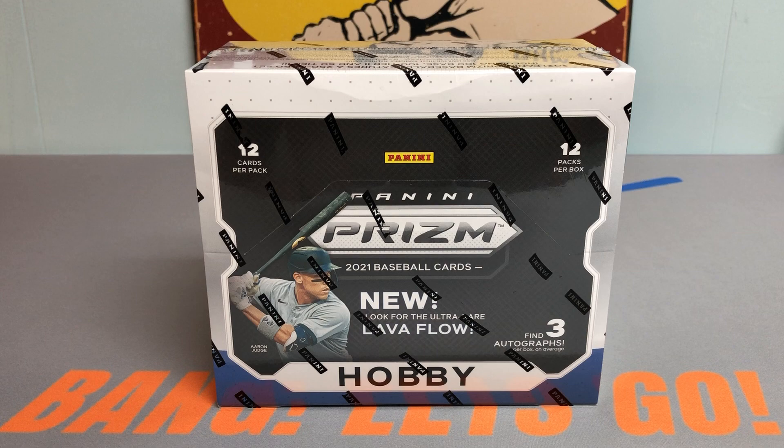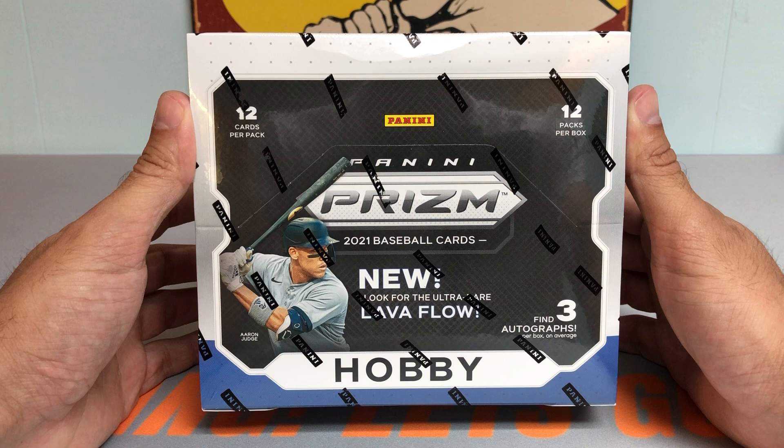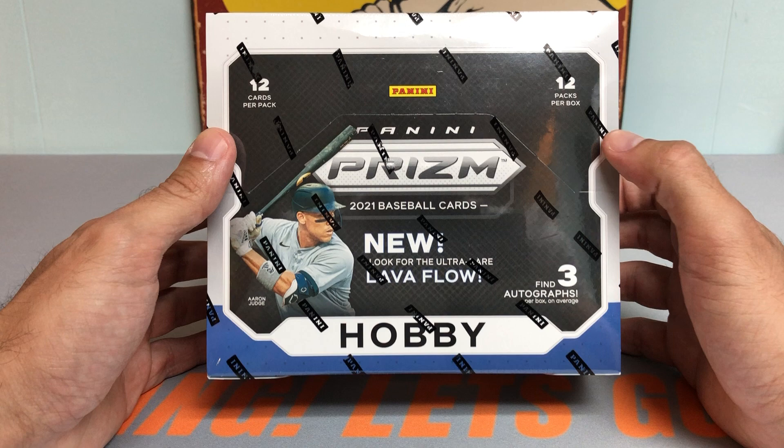Hey everybody, it's Peds Card Collection coming back at you with another video. Today I'm presenting a brand new release: 2021 Panini Prism Baseball. This came out today and we're going to be opening up a hobby box. This baby is hot off the press with Aaron Judge gracing the cover of the box.